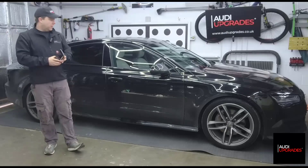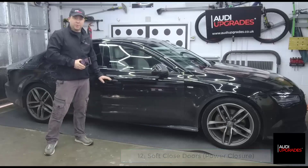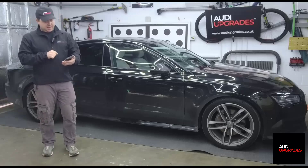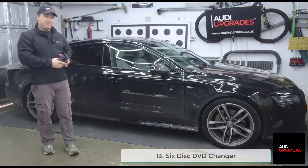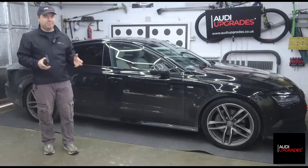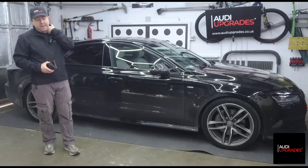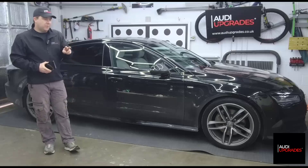Soft-close doors: this car does not have self-closing doors, and that's actually the job I'm going to start today. Soft-close to all four doors - a great feature to have. Also, a DVD changer: you might wonder why you need one since no one really watches DVDs, but as this is a project car, let's try and put every option in it. The DVD changer is going in the glove box and will be made part of the MMI system.